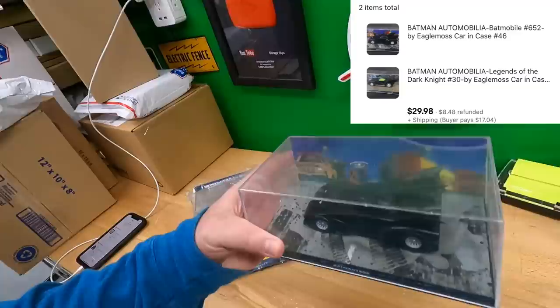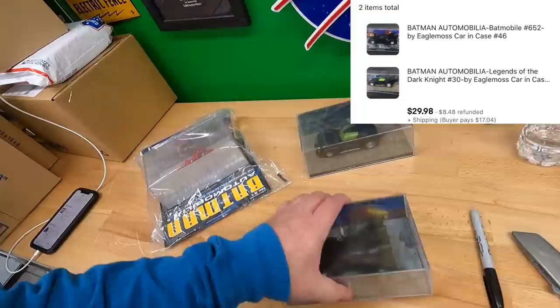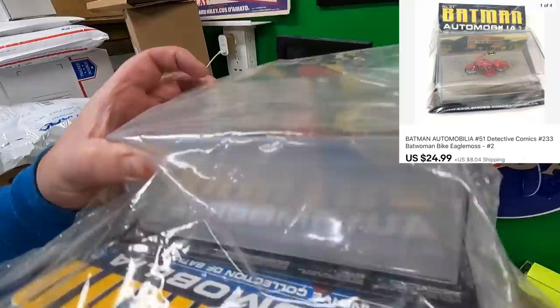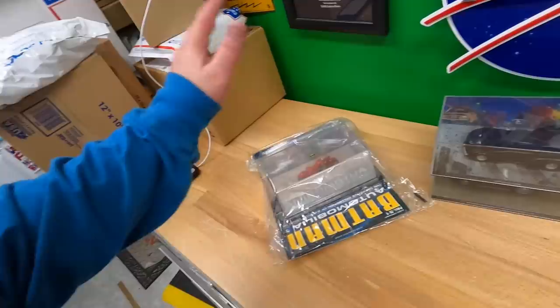Last thing I'm pulling before heading to the post office: Batman Automobilia car number 46, number 55, and a Batwoman bike that's actually new in the package. Two of them sold for $15 each and one sold for $25. Not sure if they're viewers, but if you are, Mark — thank you very much, and I'll combine your shipping.